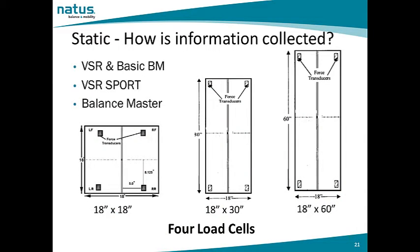Let's review how the information is collected. NeuroCalm utilizes force plate technology. On the left, we see an 18-inch by 18-inch force plate, utilized for the VSR and the Basic Balance Master. There are four load cells in this force plate located in the corners — those load cells are force transducers that measure sway. In the center, we see an 18-inch by 30-inch force plate utilized for the VSR Sport, again with four load cells in the corners.